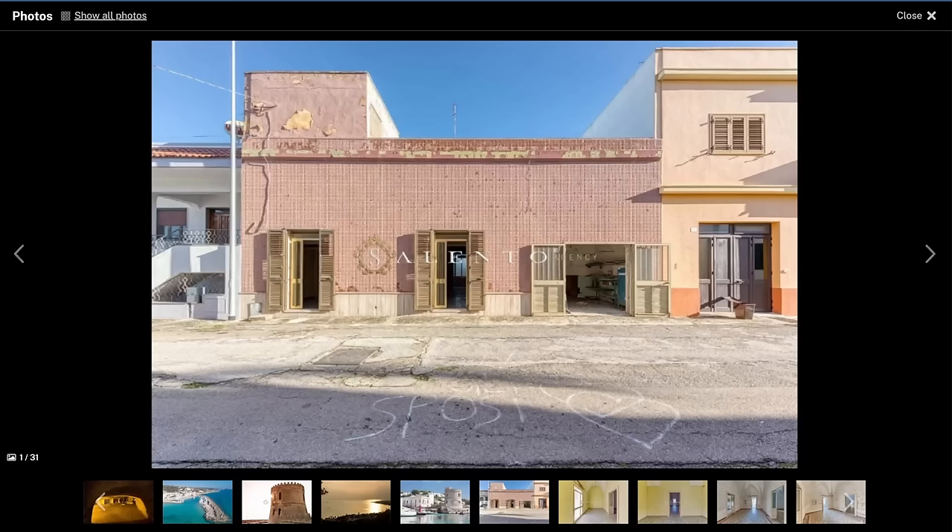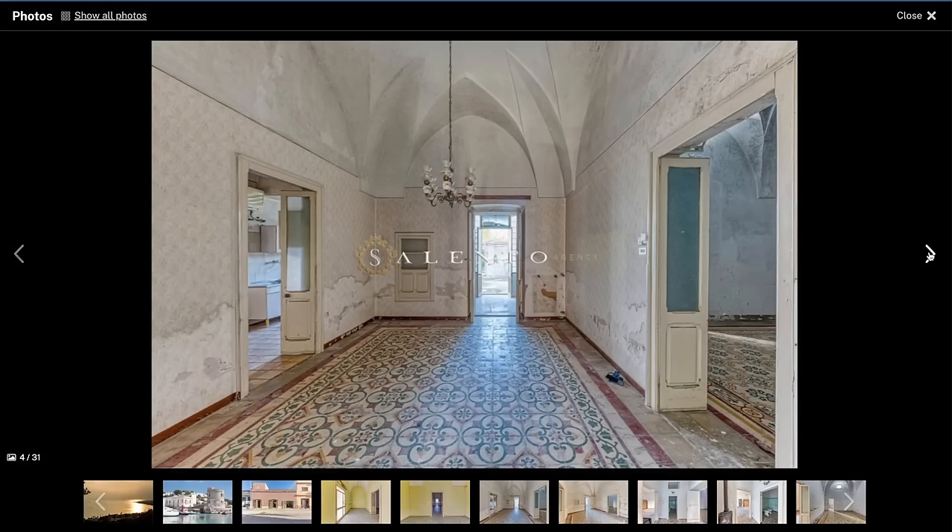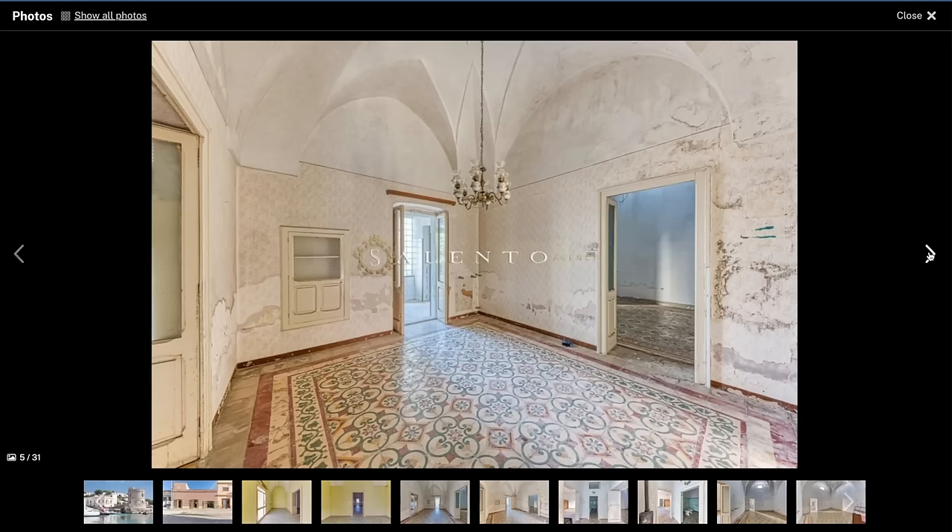Now let's look at the property photos and price. At first glance the exterior looks rough, but I promise that's purely cosmetic — it can be scraped away and redone to look more like the building to the right. This property also has those vaulted ceilings and beautiful original floor tile, which just needs cleaning and refinishing to pop and come back to life. You could also have someone come in and expose those beautiful stone vaults by tearing off the plaster.